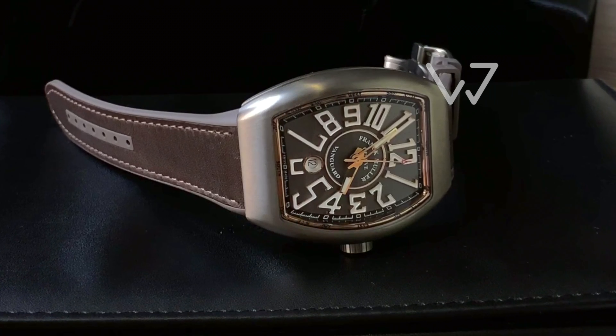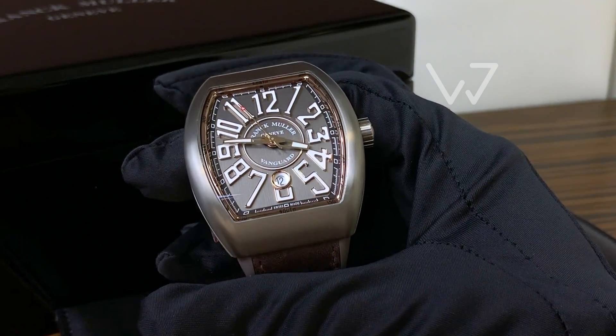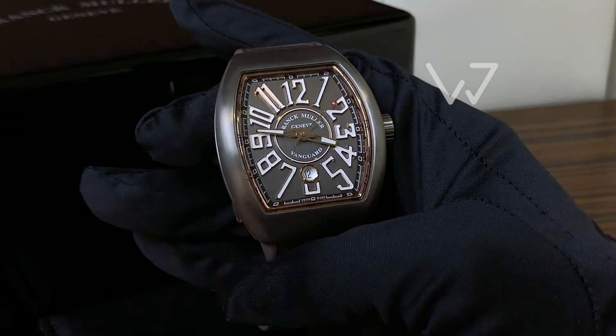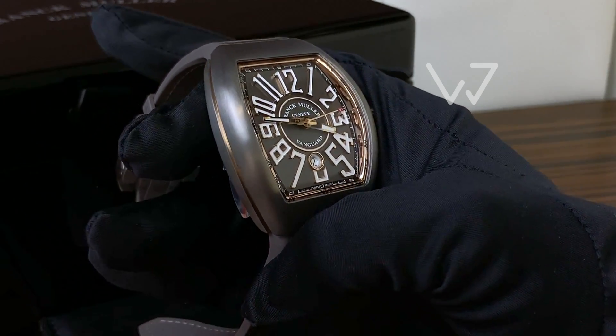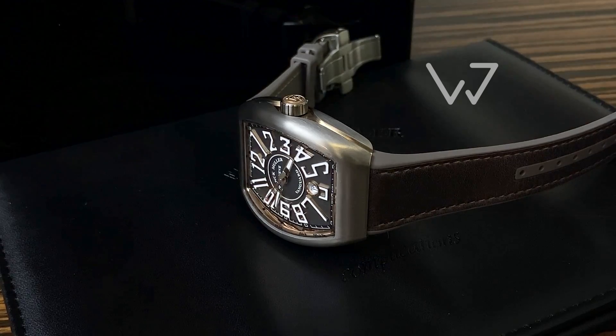The legibility here is superb, thanks to the contrasting numerals with golden lining — you can literally tell the time from the other side of the room. The watch features hours, minutes, seconds, and a date, and is powered by an in-house automatic movement.